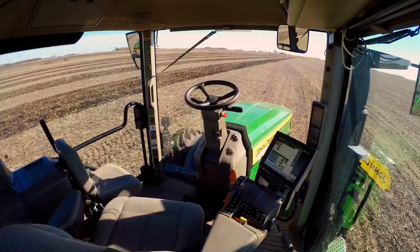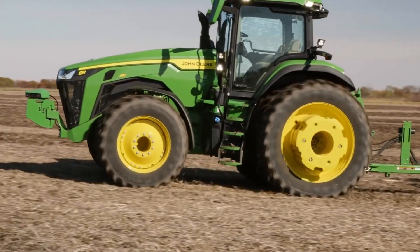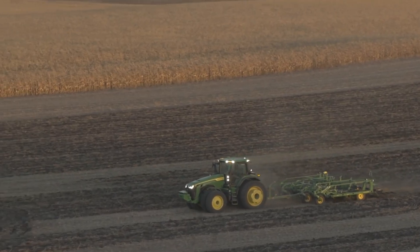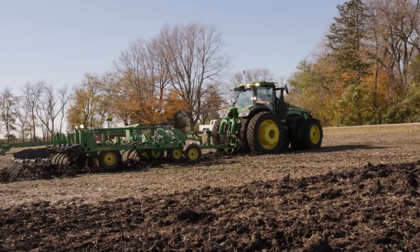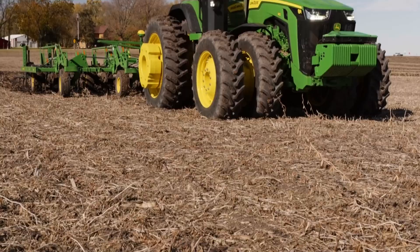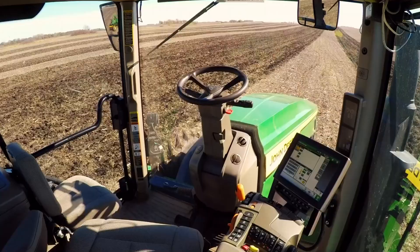This machine represents the future of farming, where efficiency meets sustainability. While it's still in development, one big question remains unanswered: where will this electric giant get its power? As we await further details, one thing is clear — John Deere is aiming to redefine the limits of what farming equipment can do.